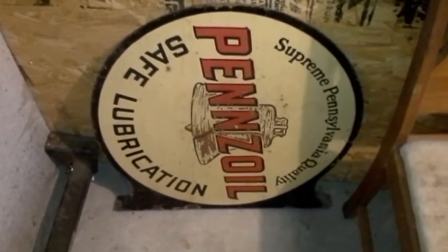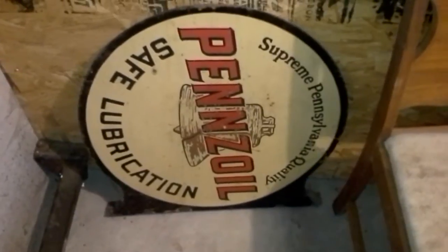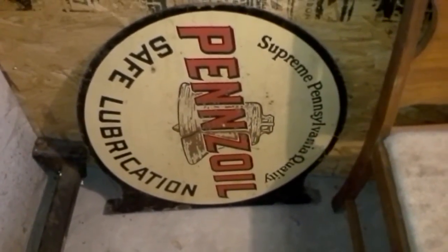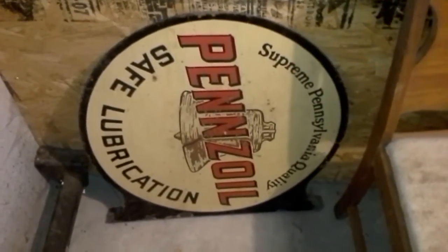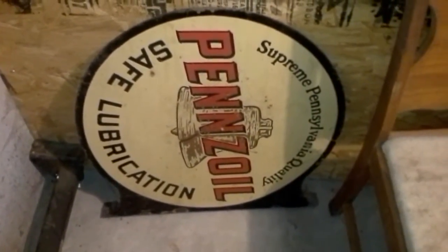Well, there's an interesting intro to a video. I thought I'd throw you guys off a little bit by showing you one of my signs. I'm gonna mount up in my shop one day when I'm not so absent-minded.